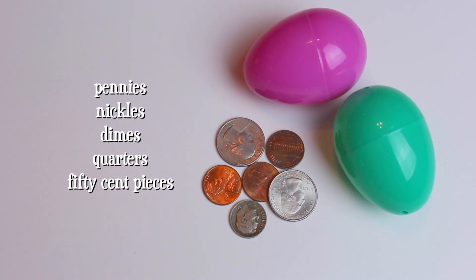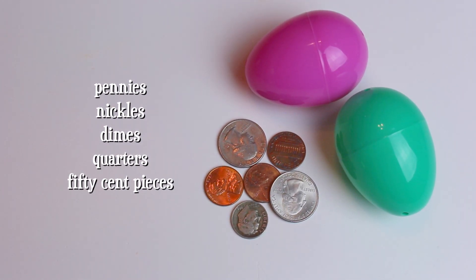Quarters and pennies are a great thing to fill their eggs with, and you can even put a piggy bank in their Easter basket.